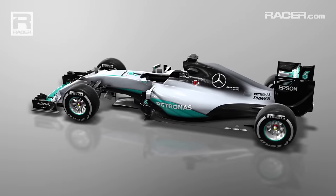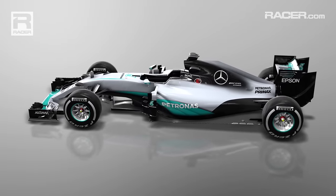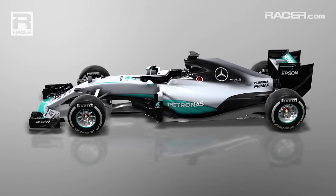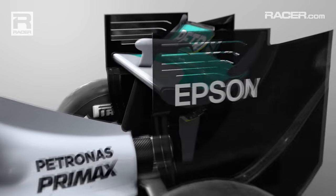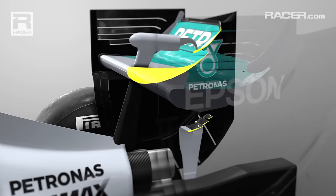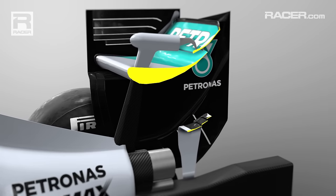When teams want high downforce and rear end stability they tend to fit little extra wings called monkey seats, although these are more sophisticated than merely being little wings as they don't add downforce directly but help the rear wing work better. They sit in line with the rear wing exhaust and diffuser.